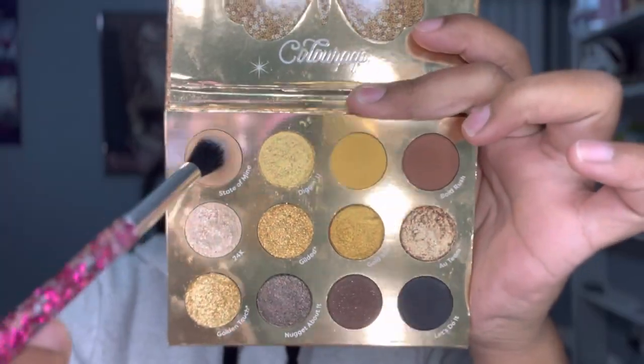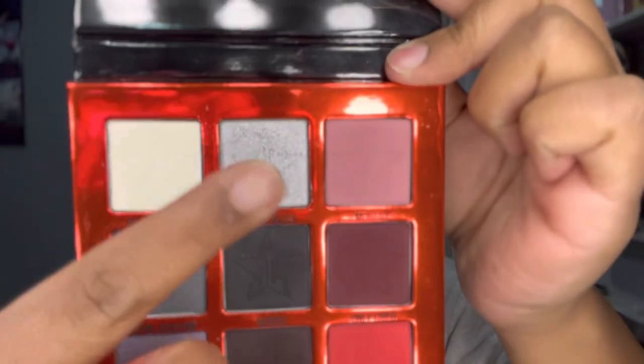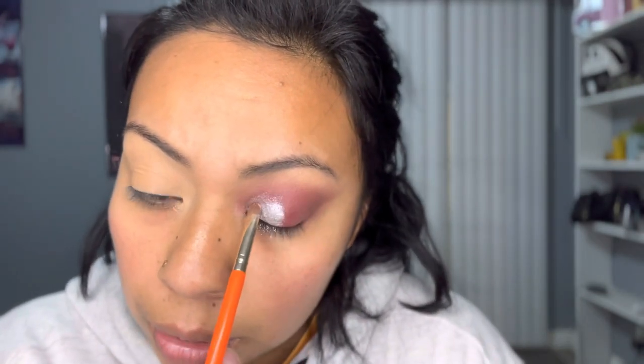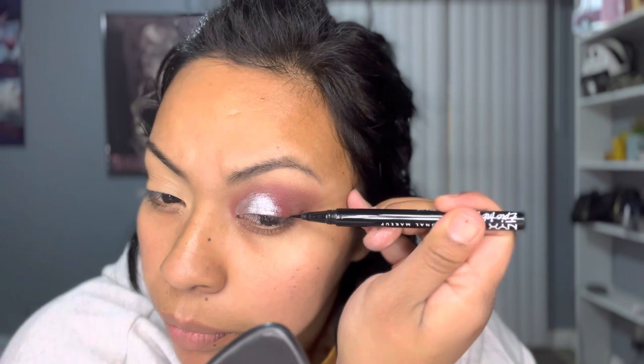Switching to the 'Goodest Gold' palette from ColourPop — the light brown called 'State of Mind' — using that underneath my brow to blend out the harsh lines from the previous color. Now applying some glitter glue by Heart Candy so that the silver color has more pigmentation. That gray was from the Jeffree Star 'Weirdo' palette — it's a lot lighter than the original but it ends up looking fine. Now doing my eyeliner.